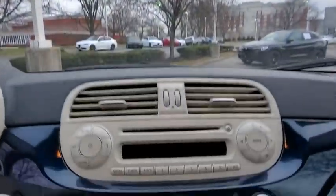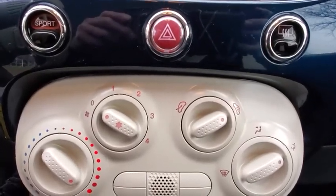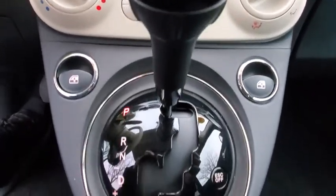Leather-wrapped steering wheel, Bluetooth, power steering, adjustable steering wheel, floor mats, cruise control, four-wheel disc brakes, rear defrost, front-wheel drive.